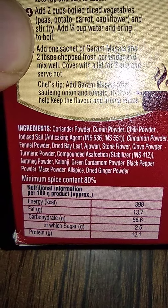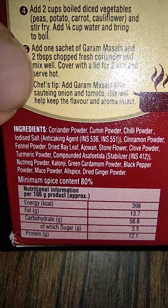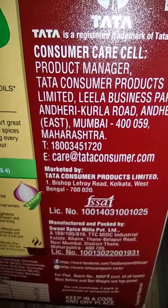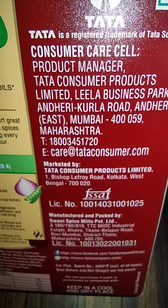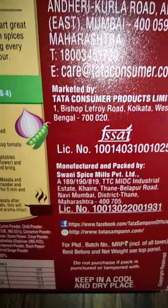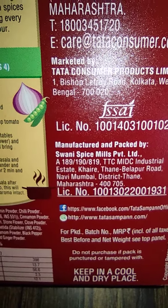Energy in kilocalories is mentioned on the label. Sugar is 2.5 percent, but they have not mentioned whether it is artificially added or naturally present in the product itself. This is a Tata registered trademark of Tata Sons, marketed by Tata Consumer, and manufactured by Swani Spice Mills.